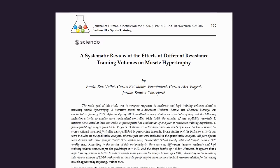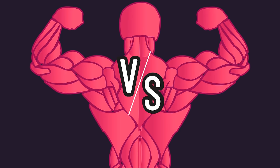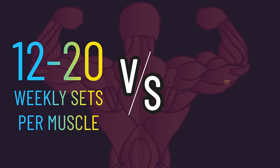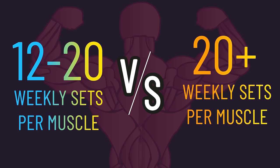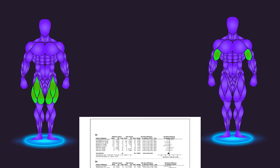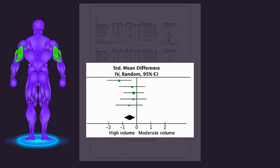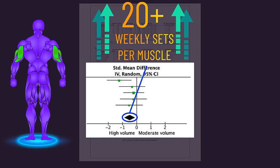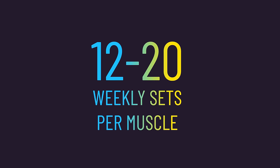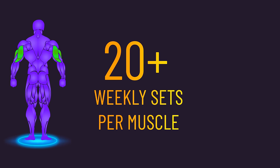A 2022 meta-analysis helps us out. Based on the available data, they were able to compare how in trained individuals, moderate volumes — defined as 12 to 20 weekly sets per muscle — compared to higher volumes — defined as more than 20 weekly sets per muscle — for biceps, triceps, and quadriceps growth. For both the biceps and quadriceps, there was no significant difference in gains between moderate and higher volumes, but for the triceps, higher volumes did produce superior growth. These results indicate 12 to 20 weekly sets may be sufficient to maximize biceps and quad growth in trained individuals, while more than 20 weekly sets may be needed for the triceps.